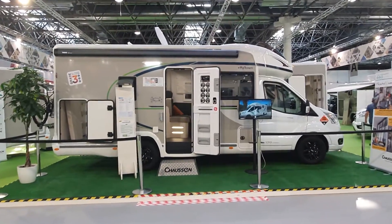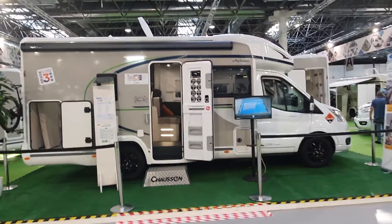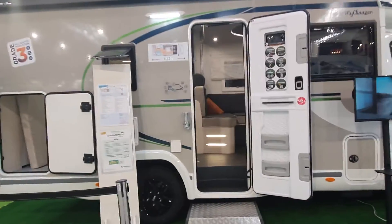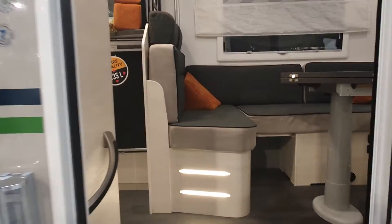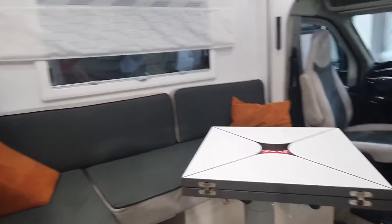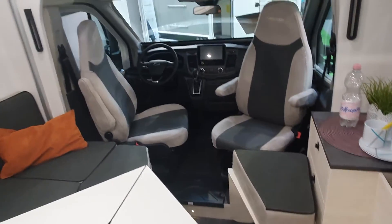This is a very unusual motorhome — the Chausson 660 Titanium Ultimate. Because I'm feeling particularly important today, I'm going to walk through the main door. I should normally walk through the tradesman's entrance, but there's nobody here yet and maybe they won't see me.